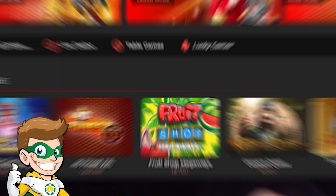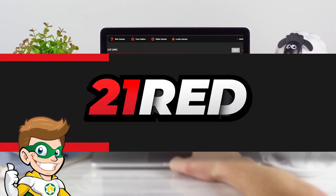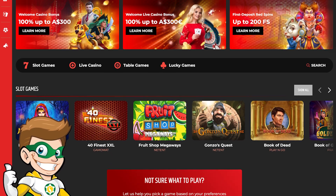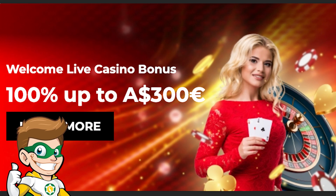Hey guys, this is Captain Kaz. In today's video, we're going to review another online casino, 21 Red. We'll see what this online casino is worth regarding games, security, payment methods, and welcome bonus.